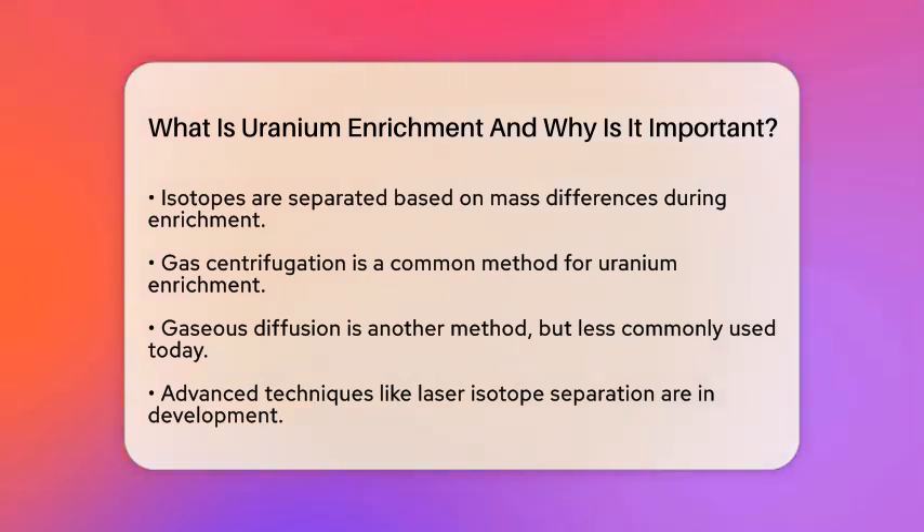For civilian nuclear power, Uranium is typically enriched to about 3–5% Uranium-235, which is known as low enriched Uranium.